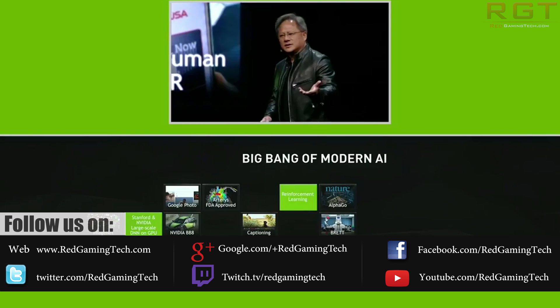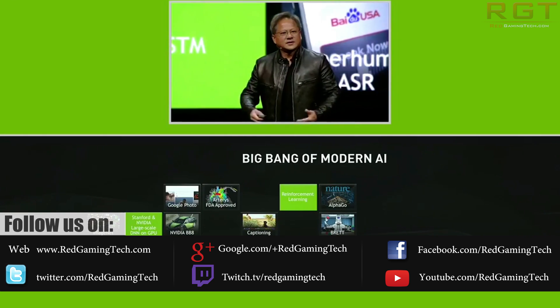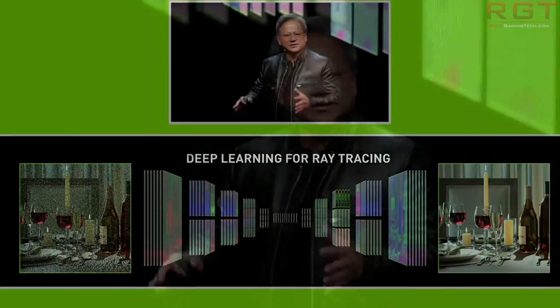Most of the conference was dedicated to AI and deep learning, as well as the very expected mention of self-driving cars, but let's go through the less important stuff first and then we can get to the juicy bits of the Volta reveal.